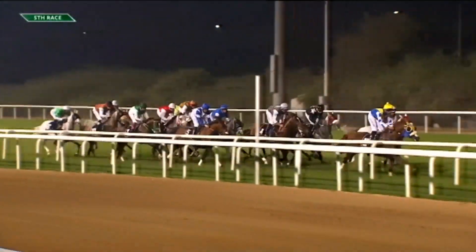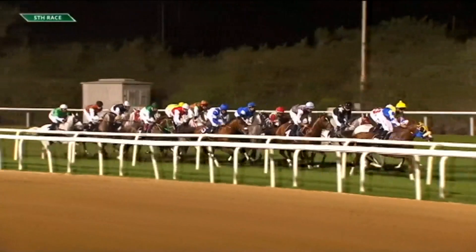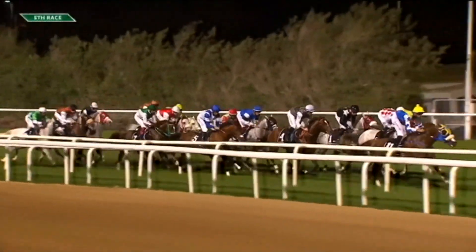Does the rail move often? It does — two positions they have for movement. We'll see it go out to a three meter position or a six meter position throughout the season. If they do have big days coming up on the card for some of the feature meetings, you'll see that rail come out just to protect that inside ground for those feature days.